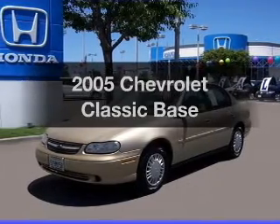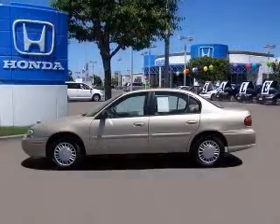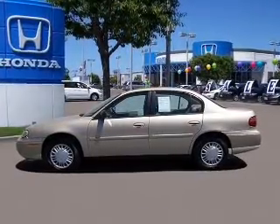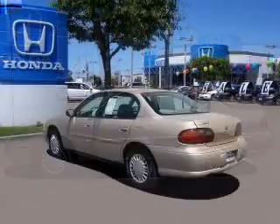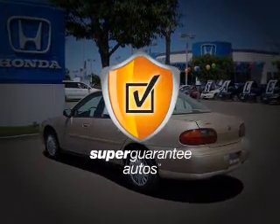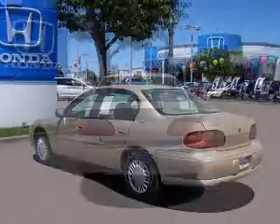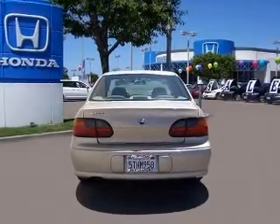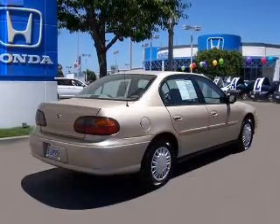Imagine yourself in this 2005 Chevrolet Classic. Everything you need under one roof with this great vehicle. With an efficient four-cylinder engine connected to a smooth shifting automatic transmission, this vehicle qualifies for our free Super Guarantee Autos Vehicle Warranty Program. Buy a vehicle and get a free warranty from us only at everycarlisted.com. Premium wheels lend a distinctive appearance.